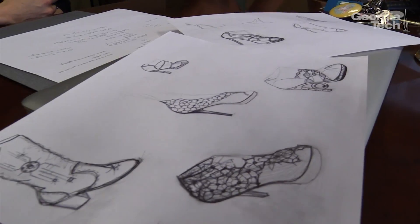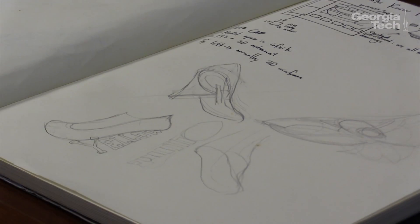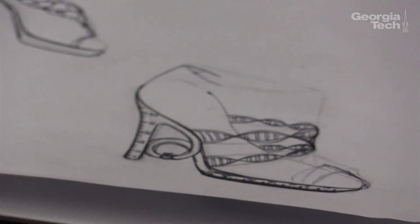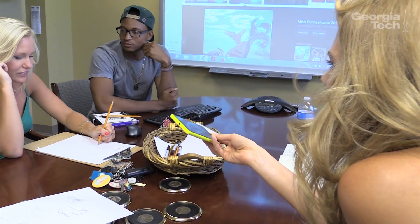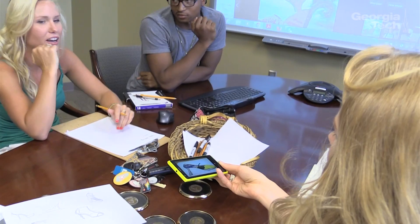It would be cool to have something that is very Georgia Tech, like Tech Tower, GT logo, Yellow Jackets, whatever it may be. The shoe building is going to be primarily this team. We need this shoe to be recognizable. I like the honeycomb pattern.